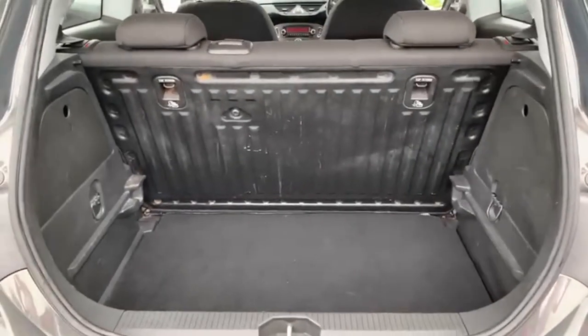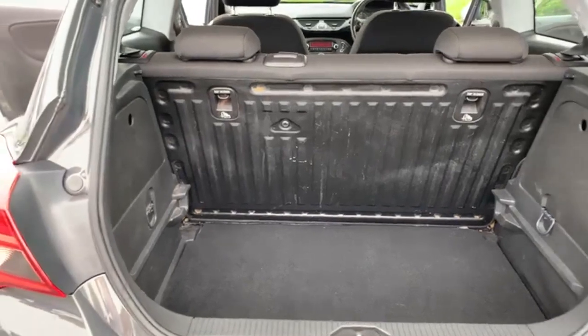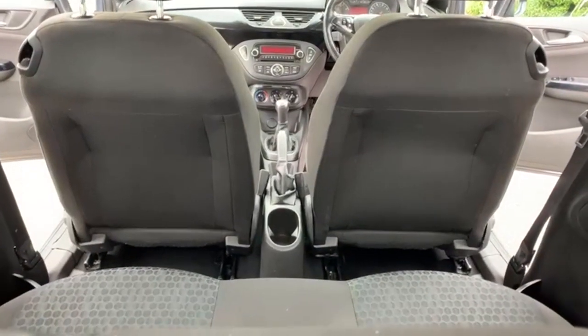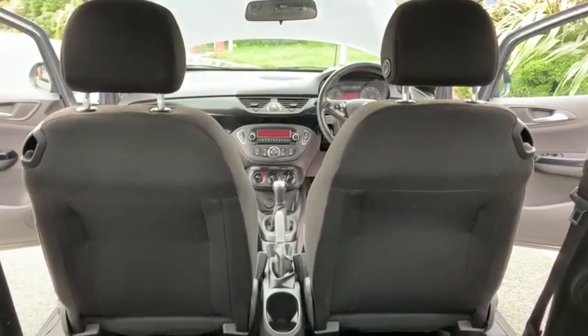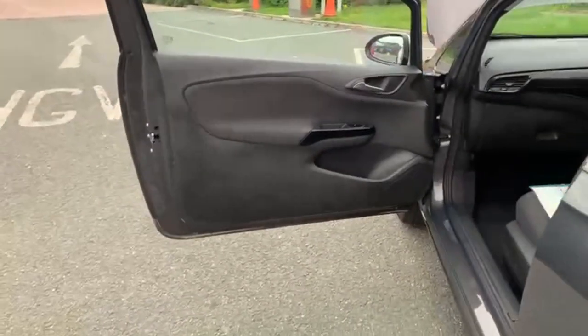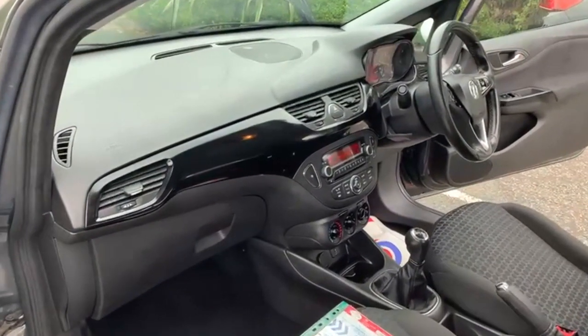Not a huge boot with these, but there is a folding rear seat if needed. The car is free of any adverse smells — there are certainly no dog or cigarette smells in the vehicle. There are no marks or scuffs on the dashboard.